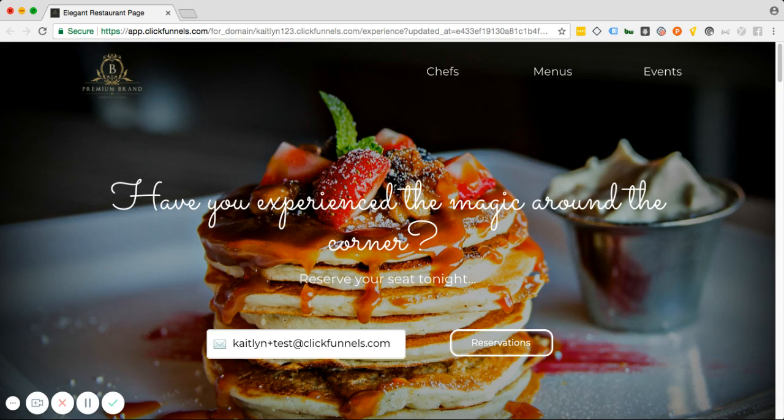This funnel is definitely geared towards a sit-down restaurant. It doesn't have to be fine dining or anything, but definitely geared towards a restaurant that takes reservations, like something that uses OpenTable or Yelp or TripAdvisor or any of the platforms that you prefer.